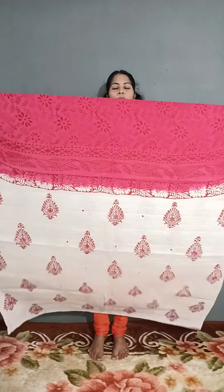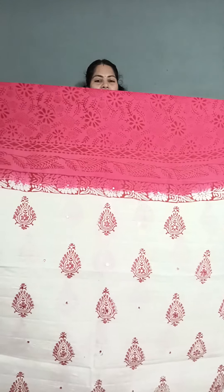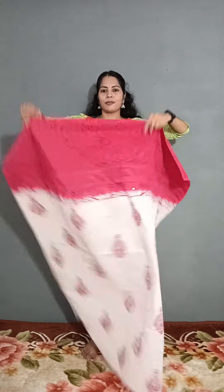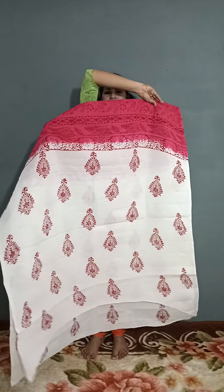It has handblocks on the bottom as well. The color combination includes white, dark rose, and dark red with full handblocks. It has full real mirror work and a button on the back, with a chiffon sheet in a double shade.